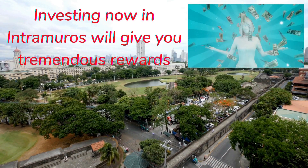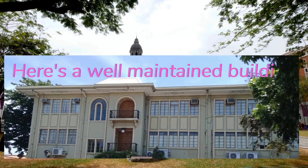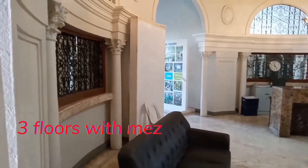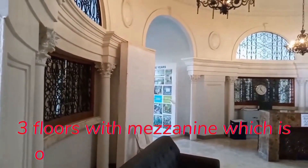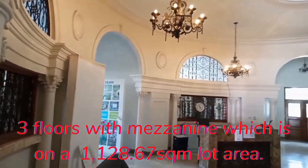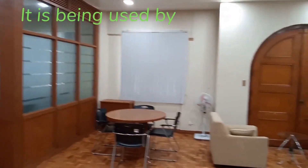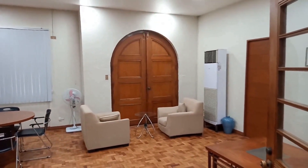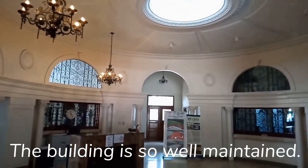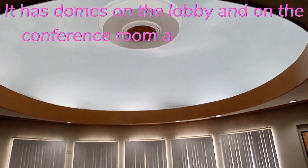Investing now in Intramuros will give you tremendous rewards. Here's a well-maintained building in Intramuros — three floors with mezzanine on a 1,128.67 square meter lot area, currently being used by the owner as an office. The building is so well maintained, with domes on the lobby and on the conference room.